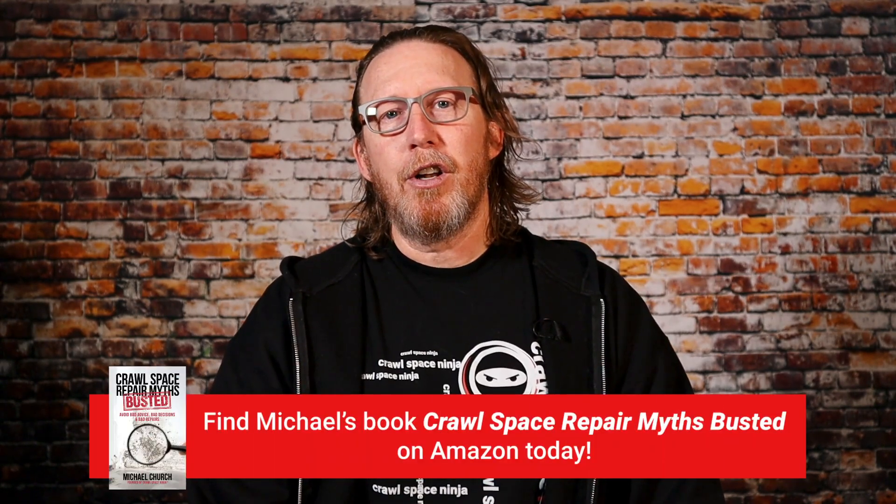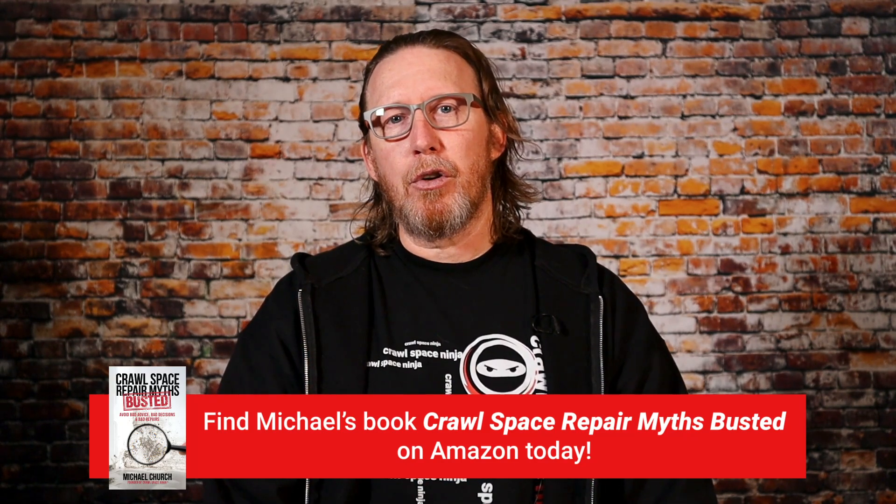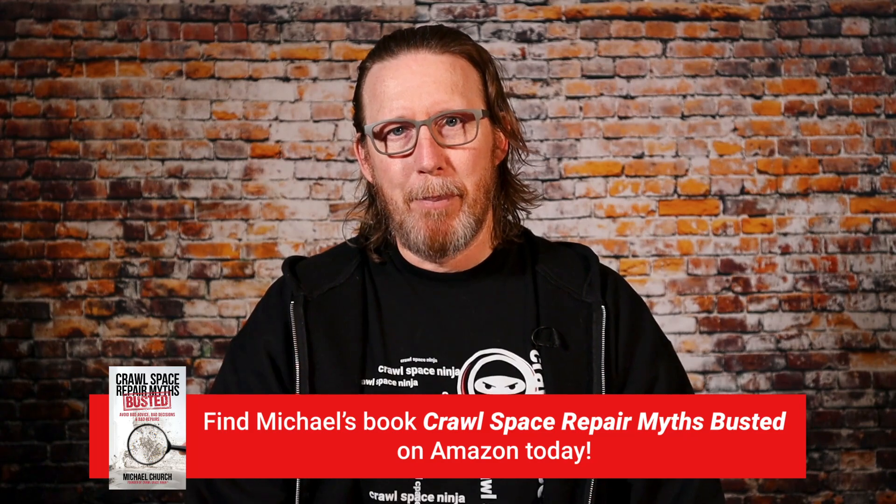If you're new to Crawl Space Ninja, we talk about everything related to waterproofing, encapsulation, and indoor air quality. Make sure you subscribe to our channel and ring that notifications bell. Also make sure you check out our brand new book released on Amazon — it's currently a number one bestseller with over 41 five-star reviews. It's called Crawl Space Repair Myths Busted.